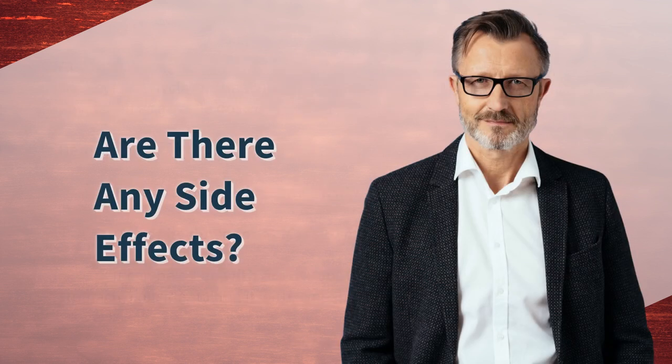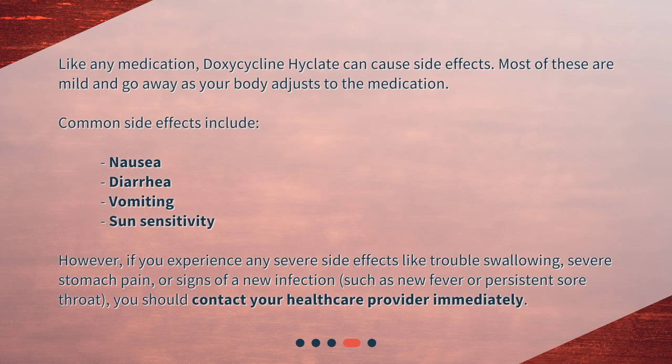Are there any side effects? Like any medication, doxycycline Hyclate can cause side effects. Most of these are mild and go away as your body adjusts to the medication. Common side effects include nausea, diarrhea, vomiting, and sun sensitivity. However, if you experience any severe side effects like trouble swallowing, severe stomach pain, or signs of a new infection such as new fever or persistent sore throat, you should contact your healthcare provider immediately.